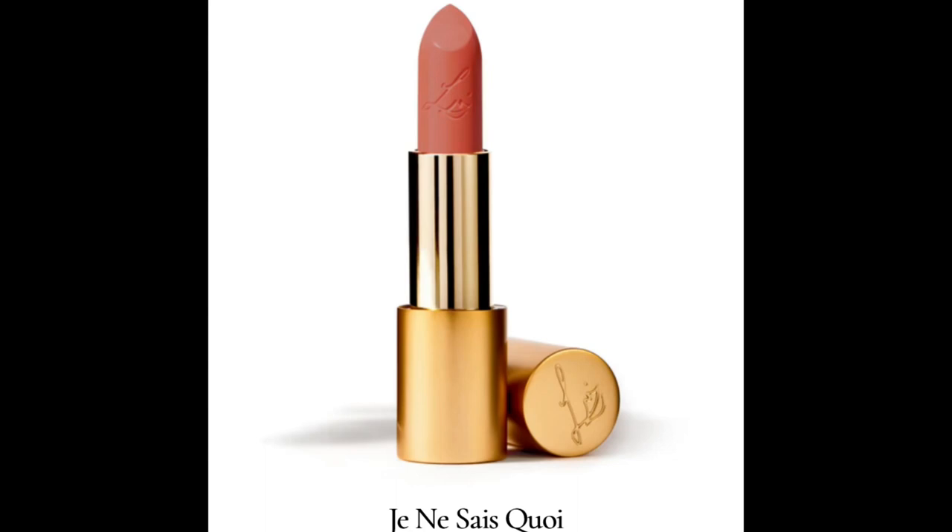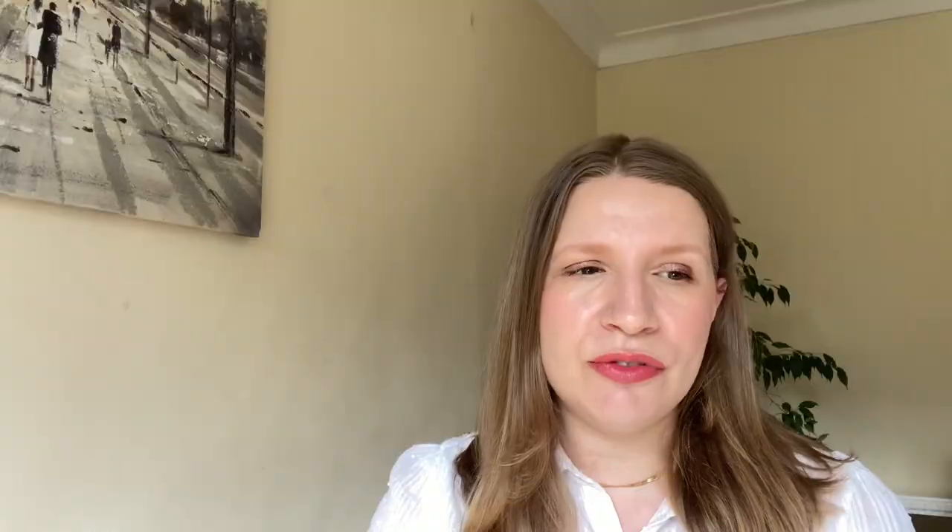Let's start with the seven new Luxuriously Loosened lip colors. The first one is called Je Ne Sais Quoi. Lisa describes it as a warm creamy coral. It looks absolutely beautiful — a lively shade that manages to brighten the face without being overly bright. It looks so natural and pretty on the lips. For me, this lip color is a yes — a warm, beautiful color, not too bright, just beautiful. Really love this shade.